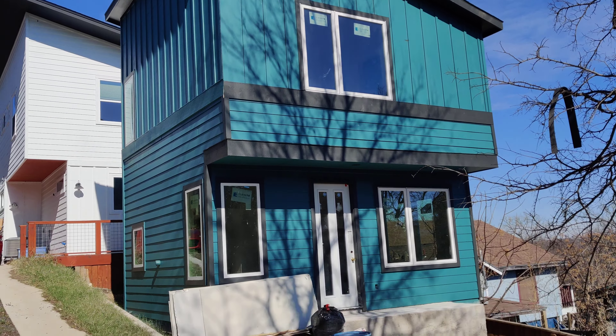We just finished up the sheetrock inside. This house is going live in the MLS — I have it posted up there. You can look in the comments below for the MLS number and some links for photo albums and so forth.